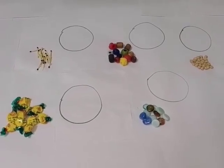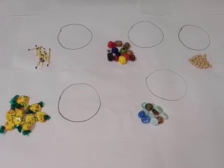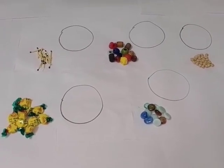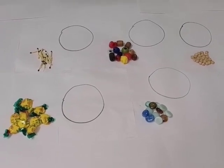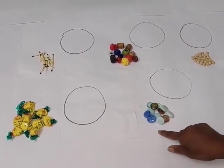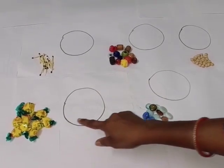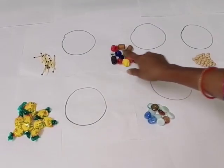Good morning children. As you know, we are learning number seven. So today we will do one activity. We will make the group of some objects. You have to pick up only seven objects from this group.